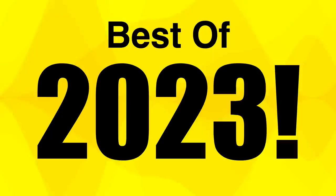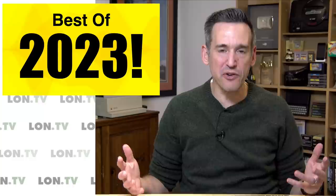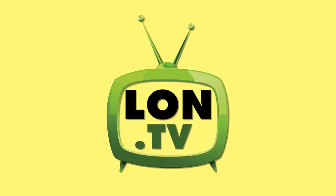Hey everybody, it's Lon Seidman. It is that time of the year again where we take a look at my top picks for 2023. The ground rules for this best-of is that these are things I had to have reviewed over the last year since I last did this video — things we have direct experience with and I have a review video about. Links to the products and full reviews are in the video description. This gets harder every year as the tech space gets more stagnant, but somehow we managed to find some stuff that makes the cut.